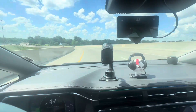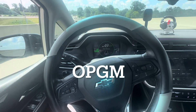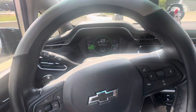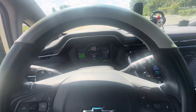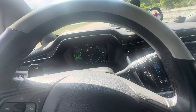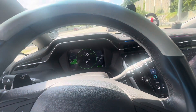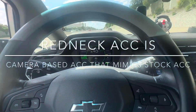I want to show a quick little video. OpenPilot GM running on the Chevy Bolt EV 1LT with no adaptive cruise control. As you can see, Redneck ACC is officially working and the car is adjusting itself just like it would with adaptive cruise control.